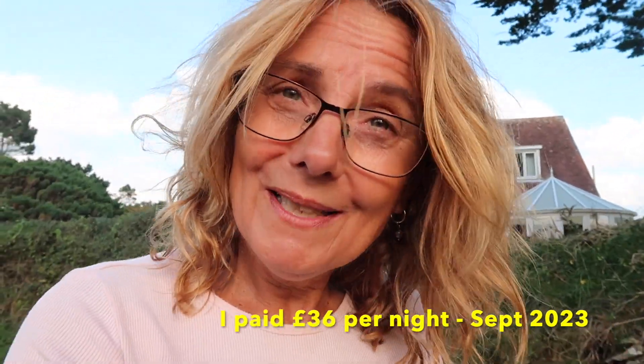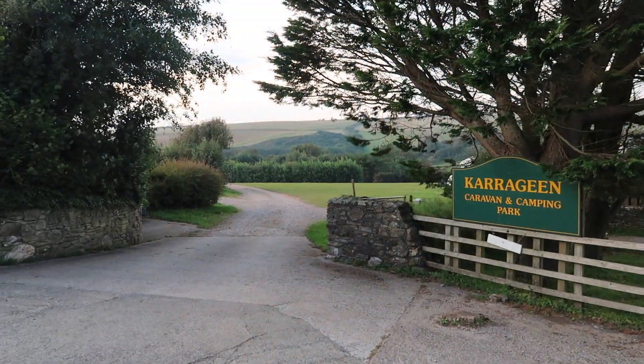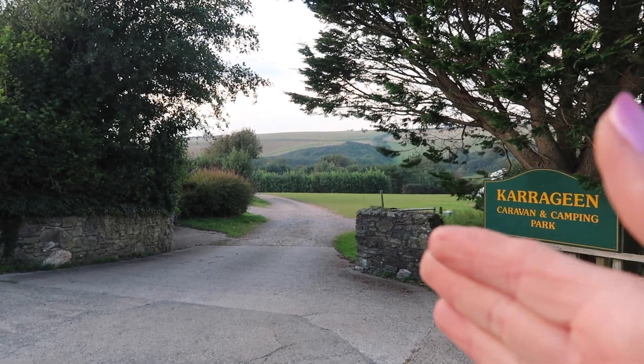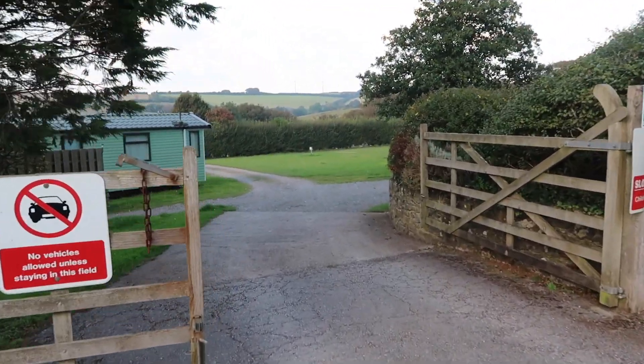I need to tell you this is a top-notch site. It was quite a bit more expensive than average sites; however, you're paying for a superb location and top-notch facilities. Now let me take you to the loos. The caravan and camping park is through there but I'm going to go this way and take you to the facilities.